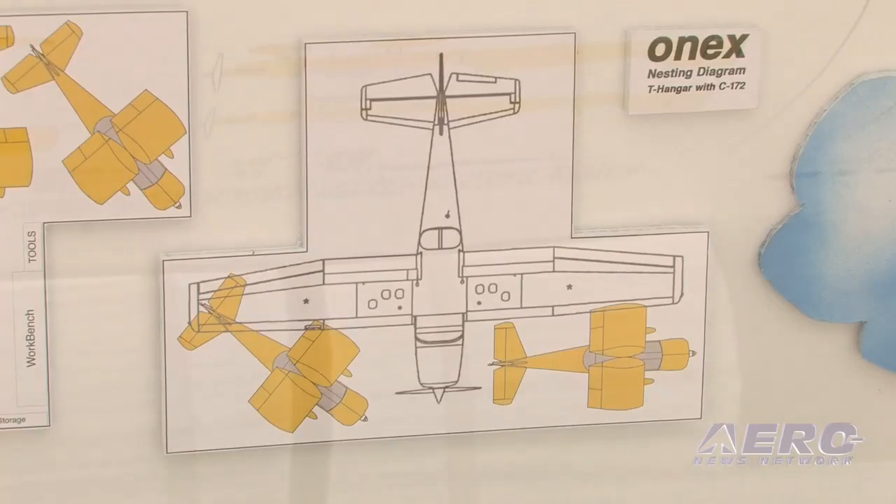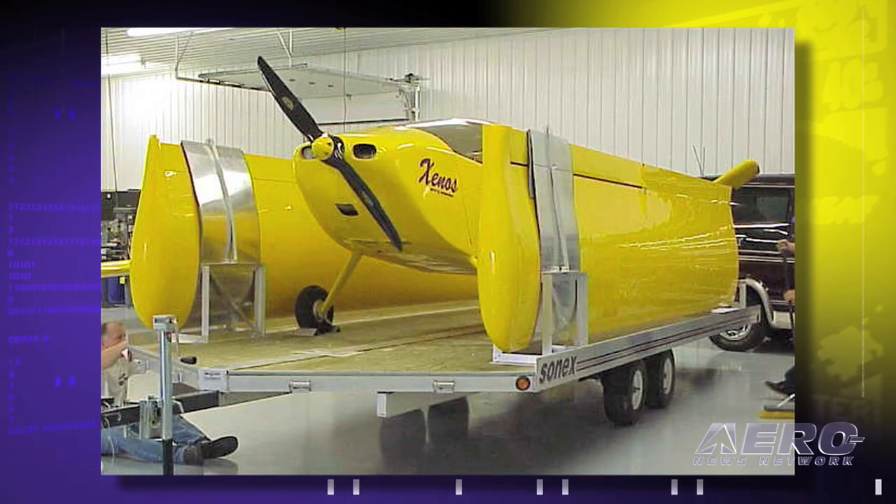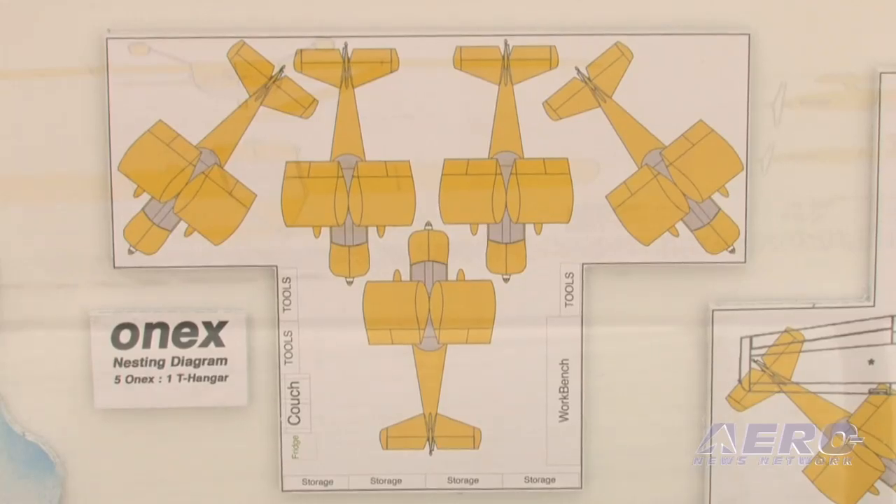We're trying to show people that this is a practical airplane. You'll be able to fold the wings up, put it behind your car, and tow it home to keep it in your garage — so obviously you don't need to rent a hangar. We're also showing a nesting diagram with a total of 5 1X's fitting in a single T-hangar, so hangar sharing is another practical option if you're not the kind of person that wants to tow it home every day.